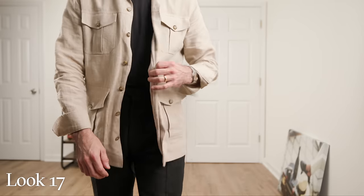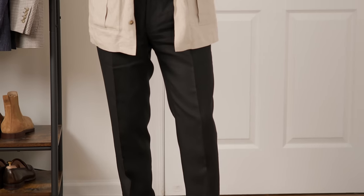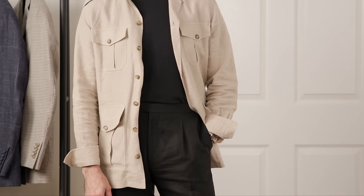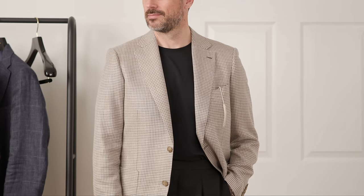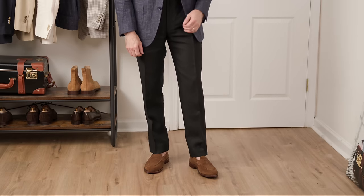Look number seventeen: black t-shirt, black trousers, and the sand-colored linen safari jacket complementing the bourbon color of the loafers. High contrast, casual, sporty, and incredibly chic. Look number eighteen: same all-black monochromatic foundation, but classing it up with the houndstooth sport coat. Even with an all-black foundation, the color of the sport coat helps pull in the color of the shoes, tying everything together. Look number nineteen: same concept but with the slate blue glen plaid linen sport coat — the suede loafers are the standout piece, providing contrast.